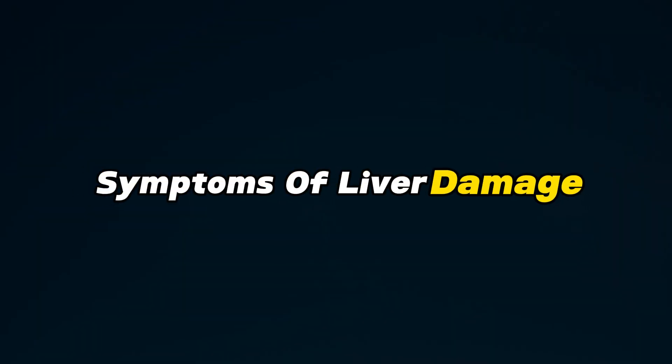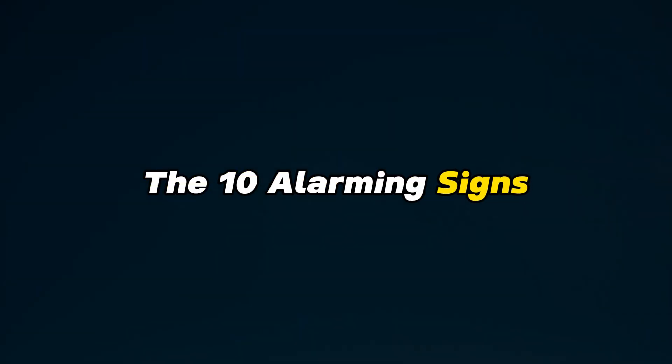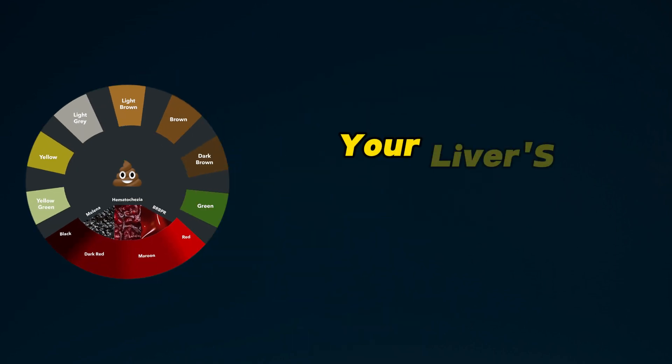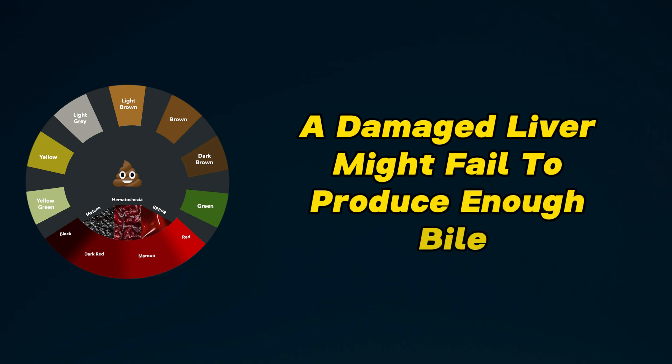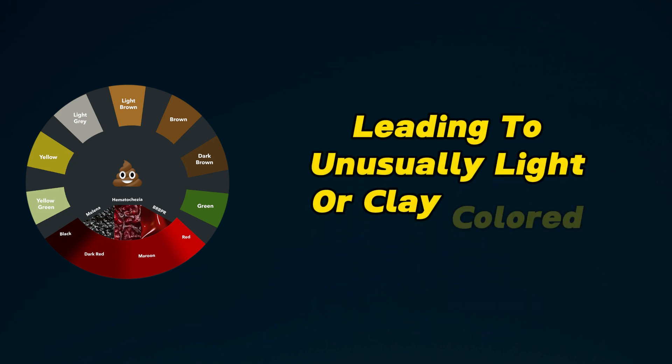The 10 alarming signs. Pale stools: your liver's health is reflected in your stool color. A damaged liver might fail to produce enough bile, leading to unusually light or clay-colored stools.